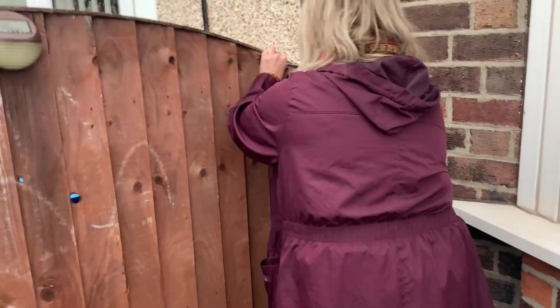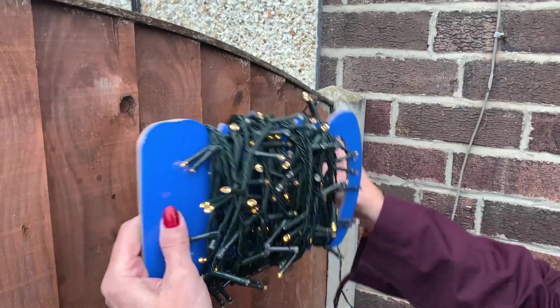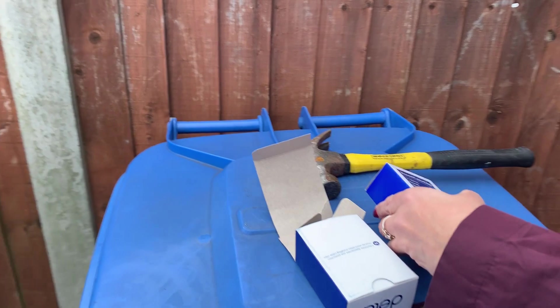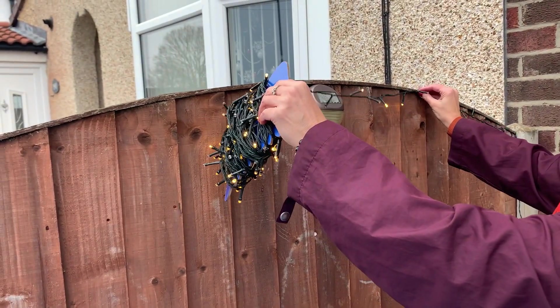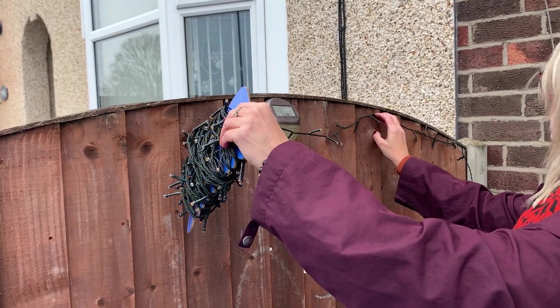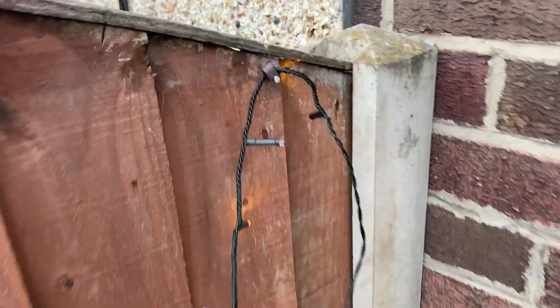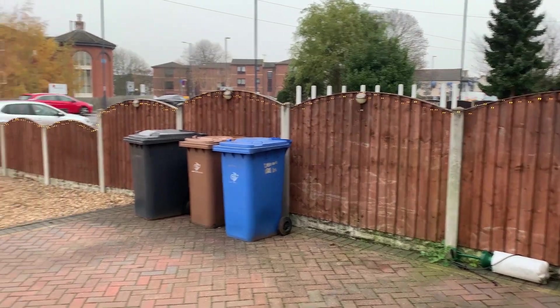We're outside now, the lights are plugged in, and Nana is nailing the clips into the fence. They're going to go all the way down there, so we should have enough. You've got about 200 clips in one box, which is quite good. Just put another one in there — after a good hour, the fence is completed with all the lights!